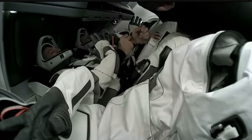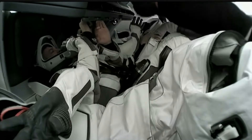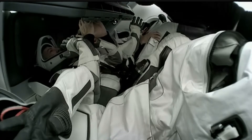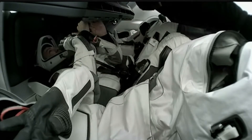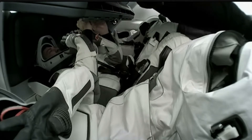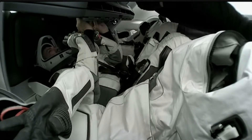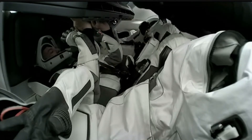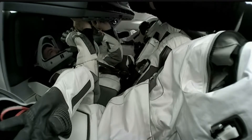Copy MLA, stand by a sec. Dragon, we were just confirming a few things. You are going to proceed with hatch closure per the cue card. We just heard a call up to crew that they are going to close the Dragon hatch.